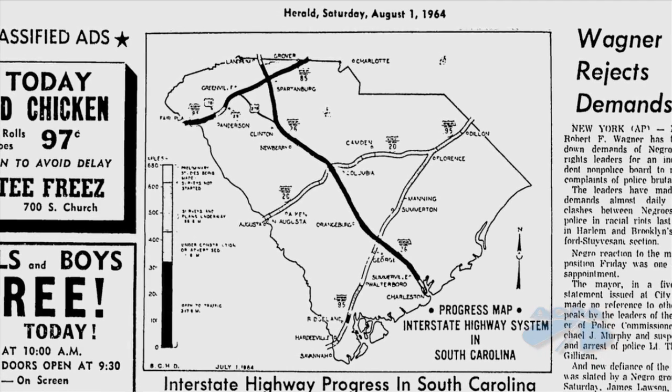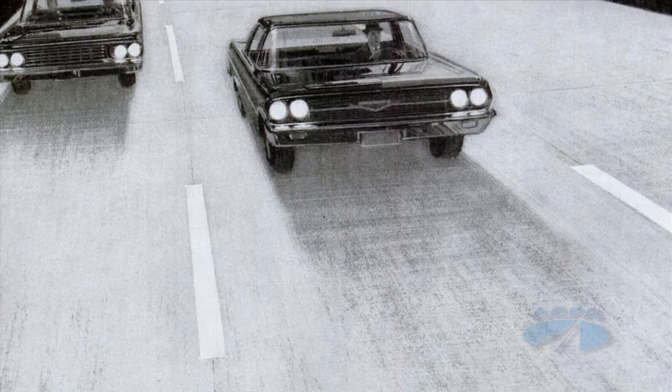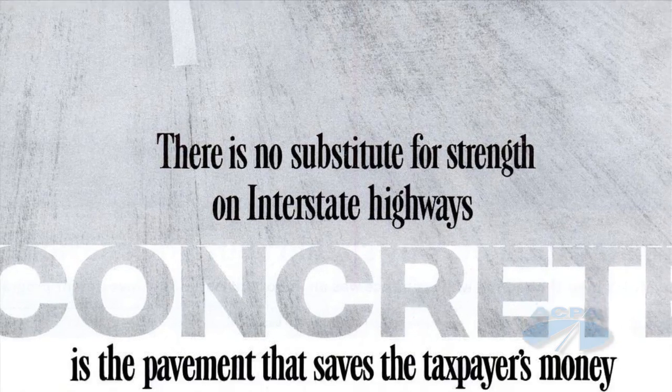Interstate 85 in Anderson County, South Carolina, first opened to traffic around 1964. And like most of the original interstate highways built back then, concrete was the pavement of choice.